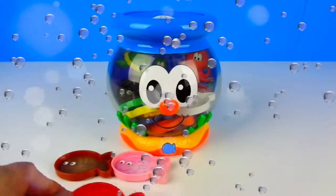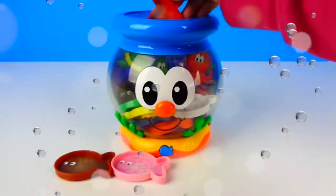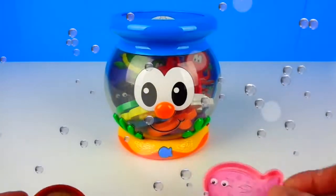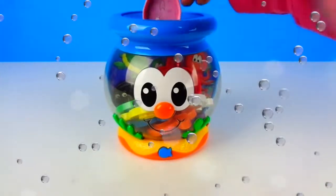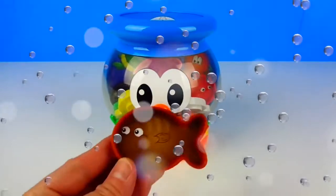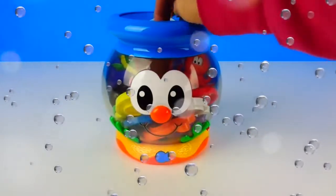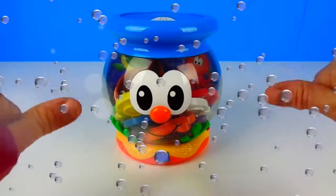I wonder what color is next. Please insert another fish. That was a red fish. I love having new friends. Please insert another fish. That was a red fish. I wonder what color is next. Please insert another fish. That was a red fish. I'm having so much fun.